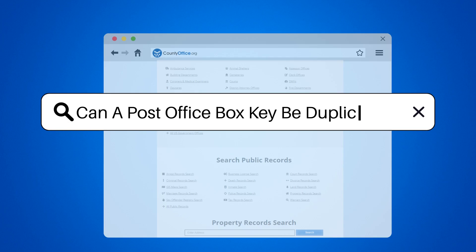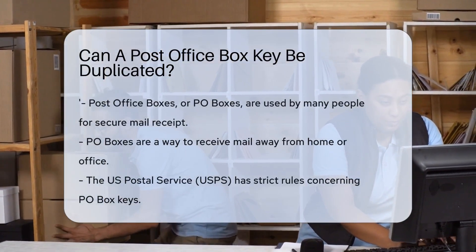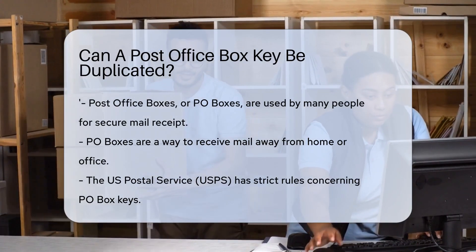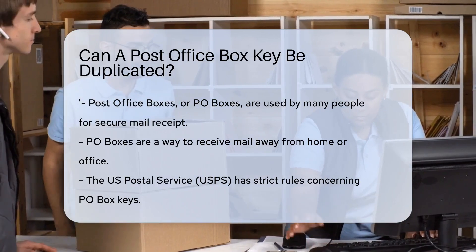Can a post office box key be duplicated? Post office boxes, or P.O. boxes as they're commonly known, are a staple of many people's daily lives. They provide a secure location for receiving mail, away from your home or office.